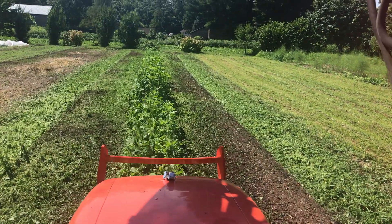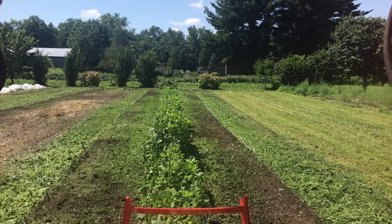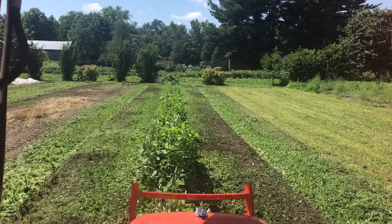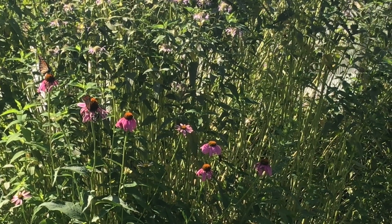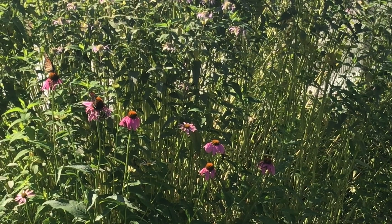We are going to try buckwheat as a smother crop in this area. If we manage to get the quarter inch of rain that is forecast for the end of this week, it may be enough to kick the buckwheat into action. So despite all the weed pressure we experienced in the month of July, I'd like to leave you with an additional image of that pair of endangered monarchs.